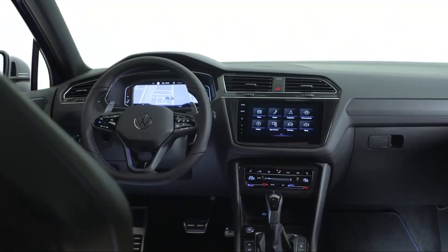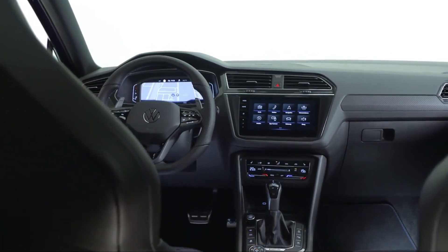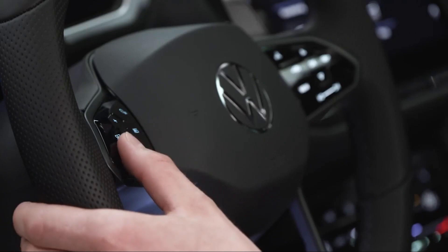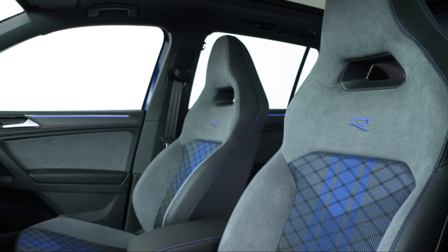Looking at the interior, the eye is immediately caught by the new ergonomically optimized sports seats with integrated headrests. We developed the seats specifically for the Tiguan R to meet all demands in terms of sportiness, comfort, and ergonomics. The blue R button on the new sports steering wheel is just as distinctive.